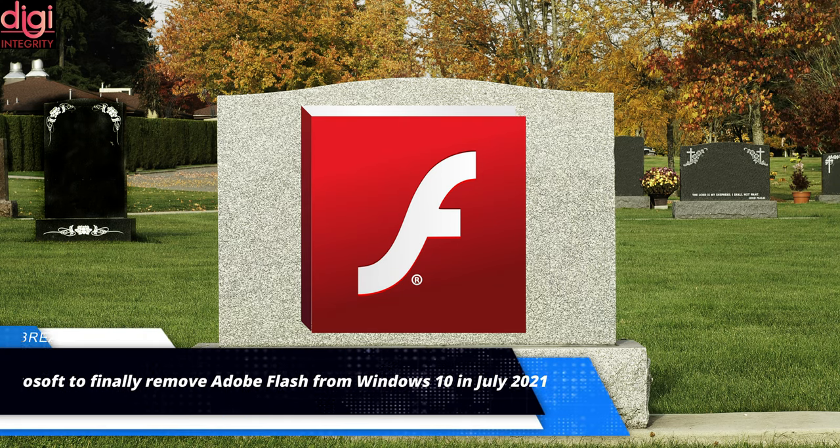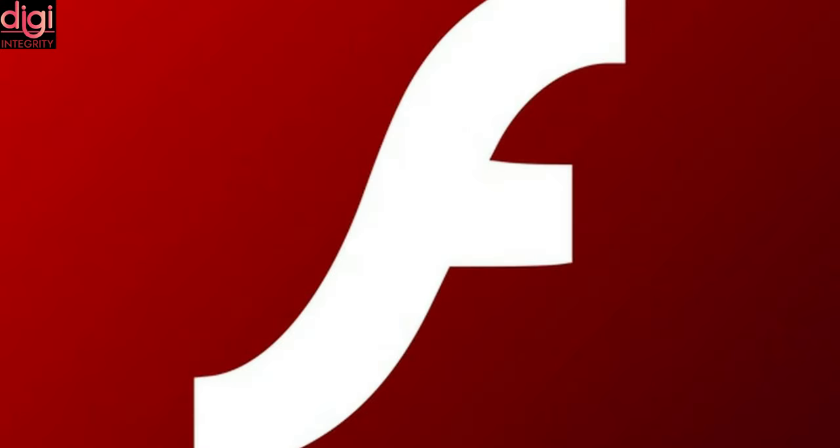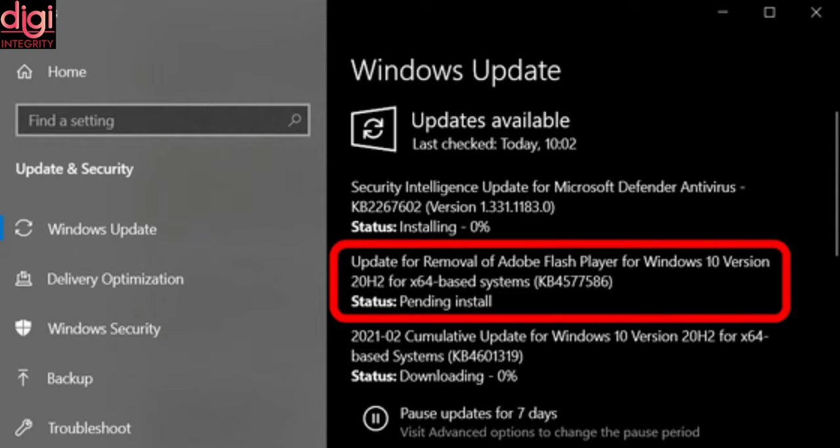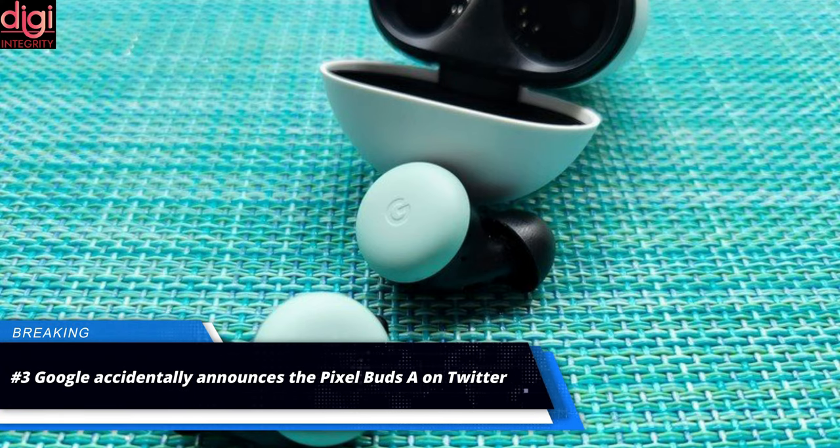Microsoft is set to start the complete removal of Adobe Flash from Windows 10 in the summer. The company will roll out a Windows 10 update for the removal of Adobe Flash Player, which would permanently remove Flash as a part of the operating system.